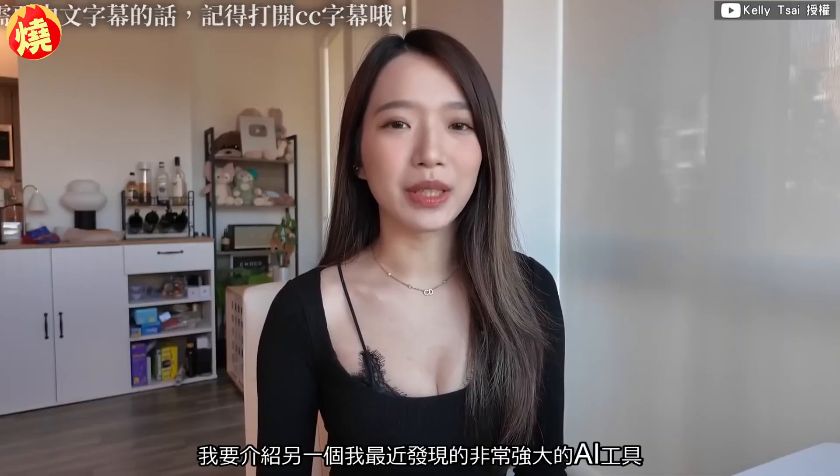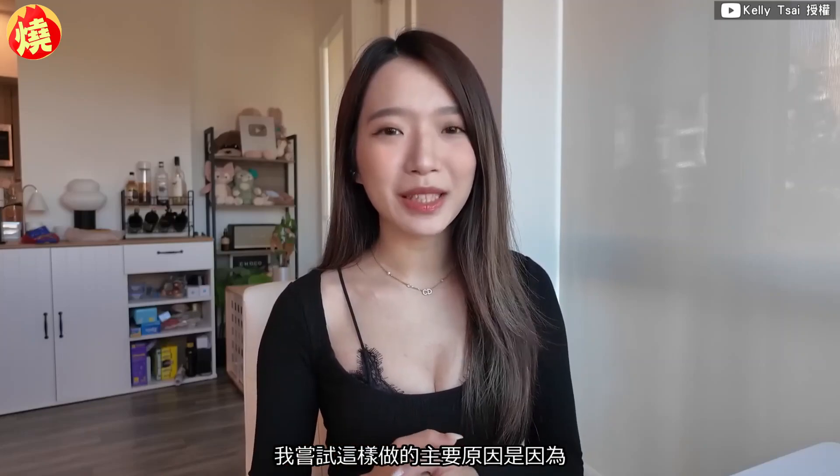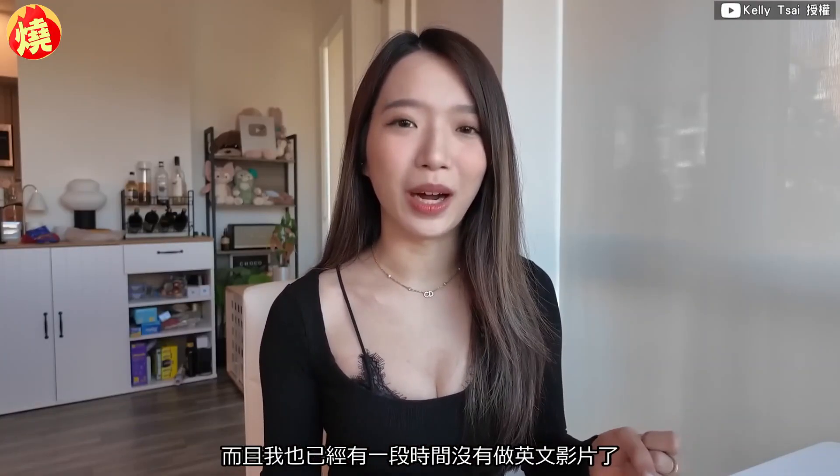Hello everybody, my name is Kelly, welcome back to my channel. In today's video I'm going to introduce another very powerful AI tool that I've recently discovered. This is actually my first time doing these types of videos in English. The main reason I'm trying this is because for a lot of the software and AI terms, I'm actually more familiar with them in English, and I also haven't done an English video in a while.